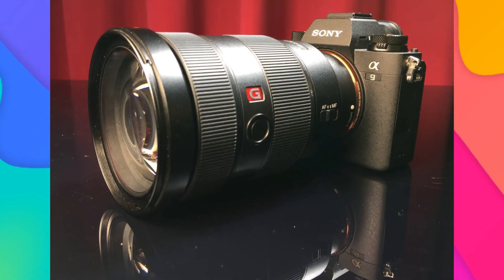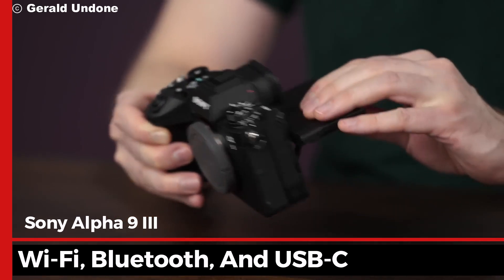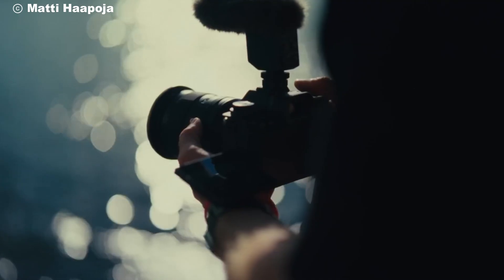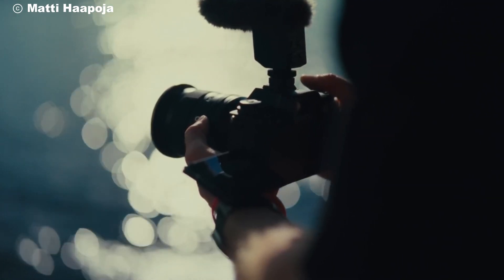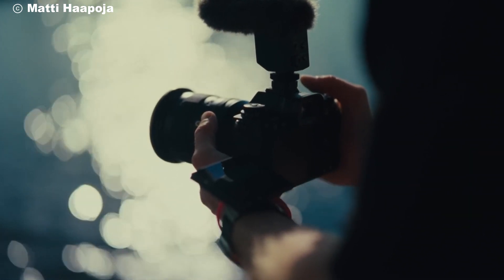The Alpha 9 III also comes with a range of connectivity options, including Wi-Fi, Bluetooth, and USB-C. This makes transferring your photos and videos seamless and allows for easy remote control and tethering, enhancing your workflow efficiency.